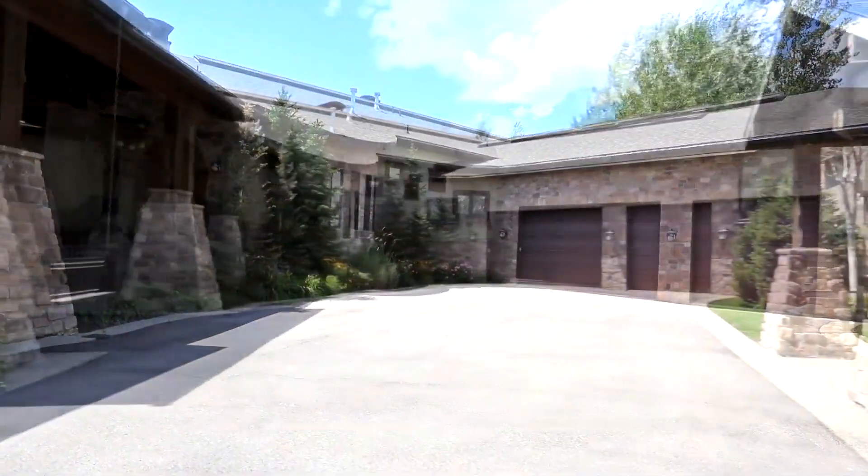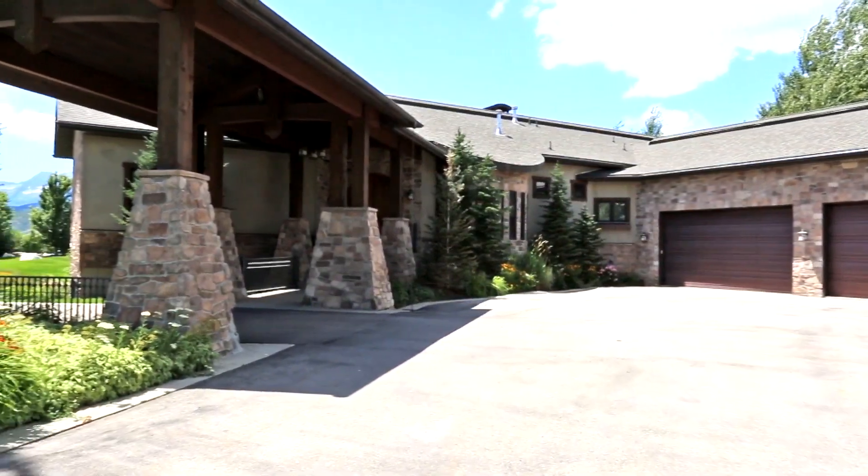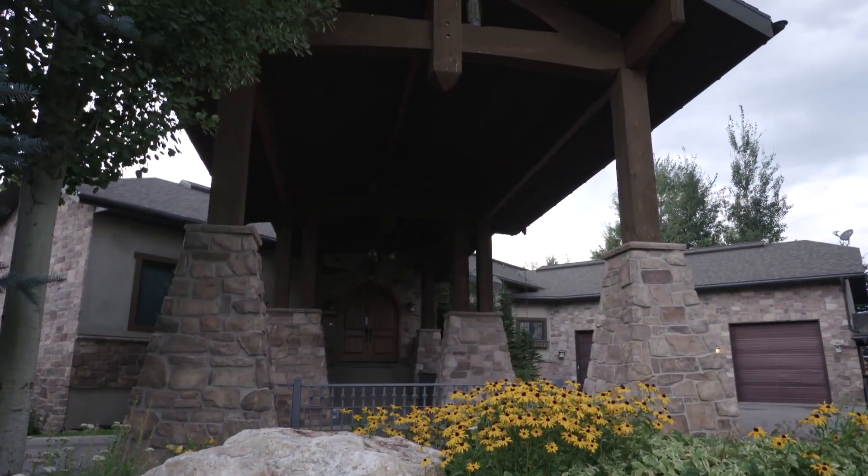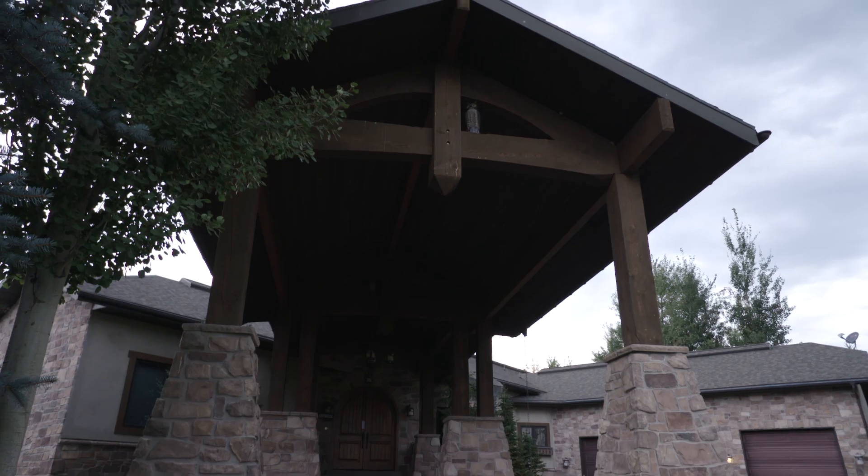As you can see, you actually drive through the courtyard here, and the garage sits right in the center. I mean, really, on this big, huge, beautiful property with all this great landscaping — this is perfect.